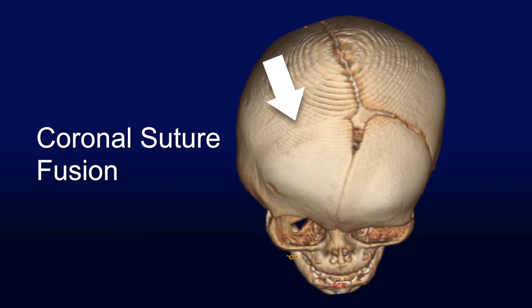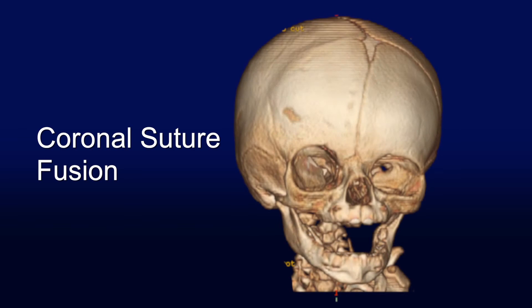When one or more of these growth plates are fused, the overall shape of the child's head will be very predictable but will be abnormal.